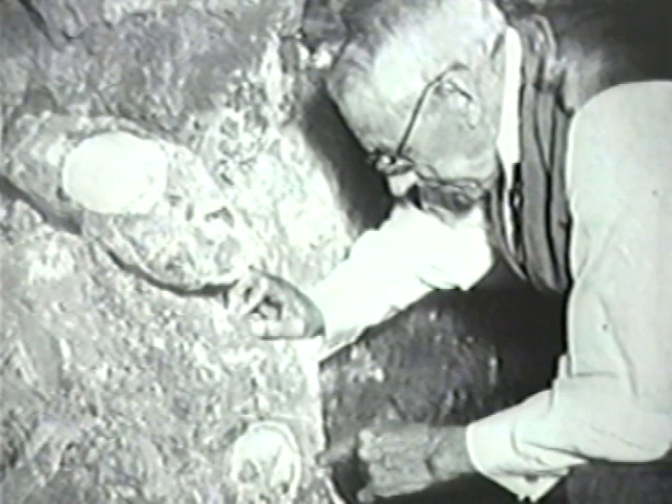Darwin was aghast. He wrote to Wallace that by propounding such notions, he had literally murdered their common child, the theory of evolution. But years later in South Africa, a similar heresy was propounded. Dr. Robert Broom, who made many of the most important South African Australopithecus discoveries, also concluded that there was a hierarchy of subtle intelligent beings guiding the process of evolution.